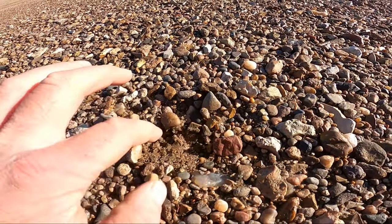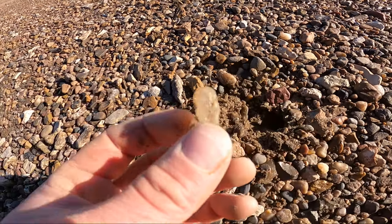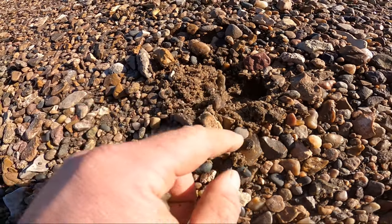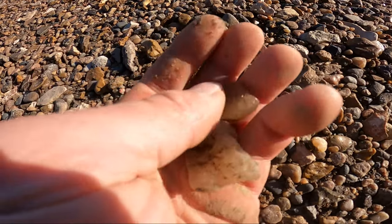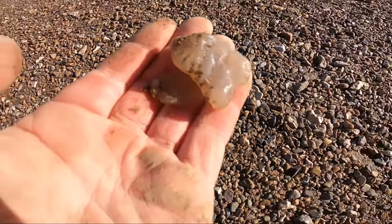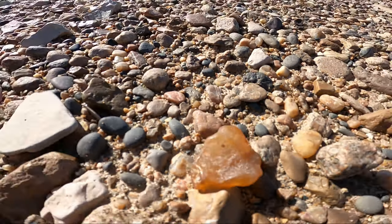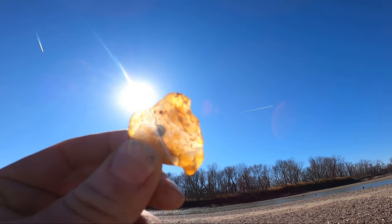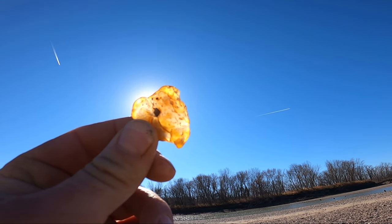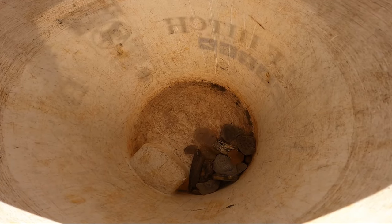Looks like we're coming up on an agate. Look at that beauty — oh yeah! Sweet, sweet. Found a few more in there too.